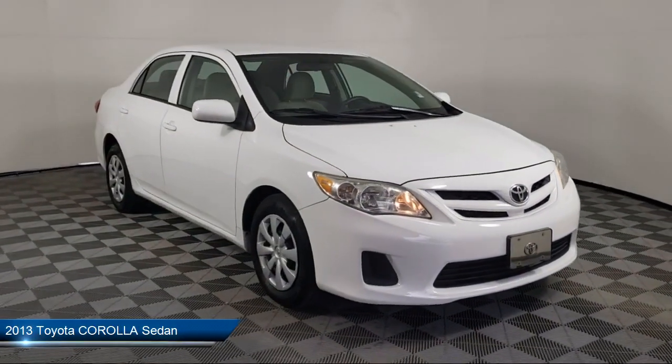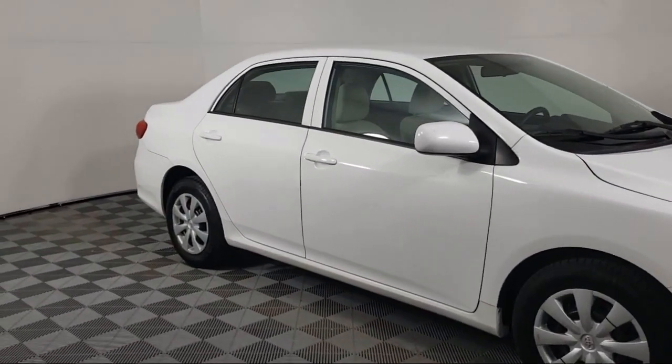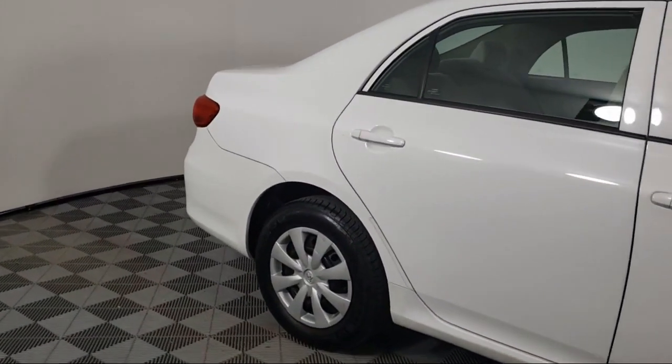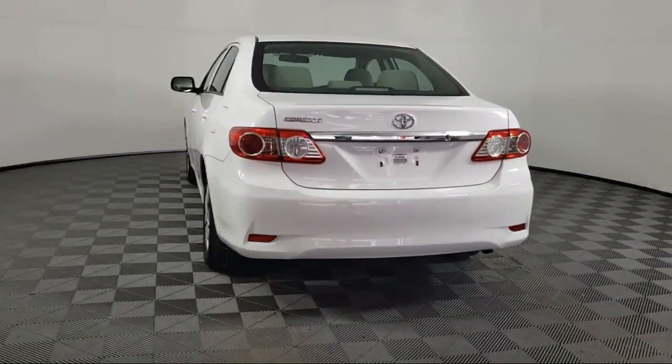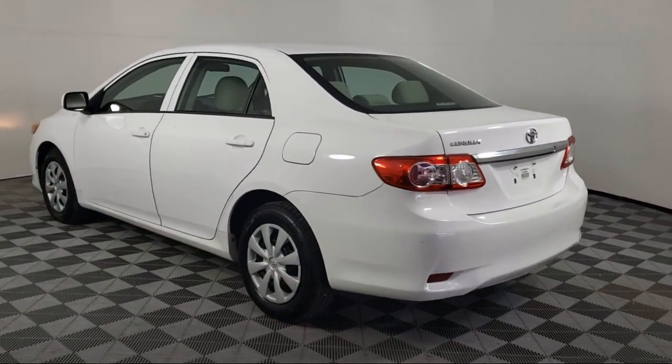It comes equipped with electronic stability control, keyless entry, tire pressure monitoring system, air conditioning, traction control, power windows, side airbags, CD player, anti-lock braking, speed sensing steering, and has less than 80,000 miles on the odometer.